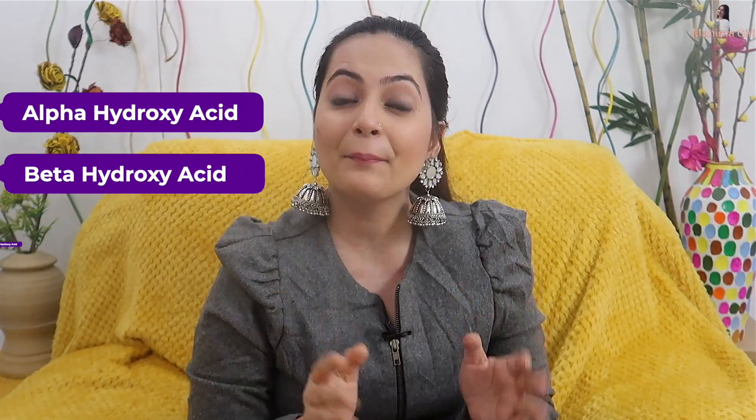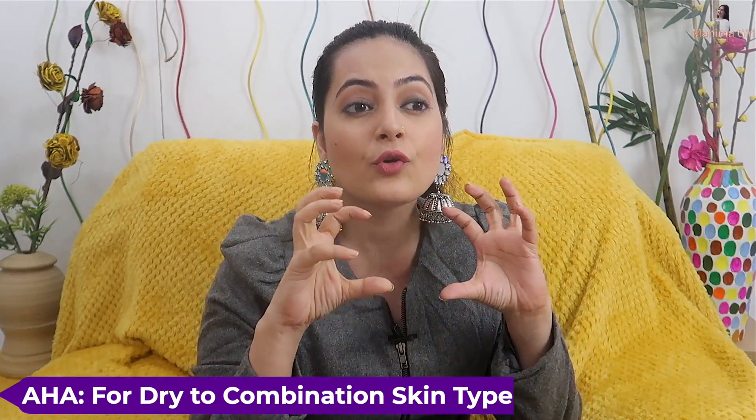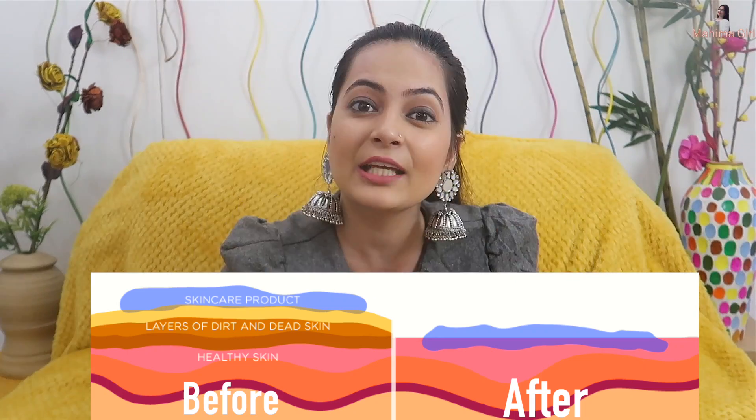AHA is alpha hydroxy acid, BHA is beta hydroxy acid, and PHA is poly hydroxy acid. You will mostly hear about AHA and BHA. AHA is specifically good for dry to combination skin, where natural fruit acids work on dead cells, remove dry cells, clear pores, and give the skin a natural glow.